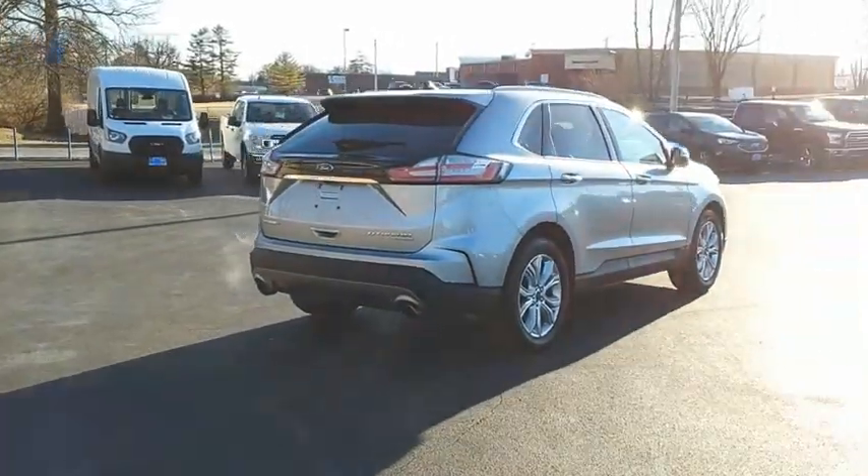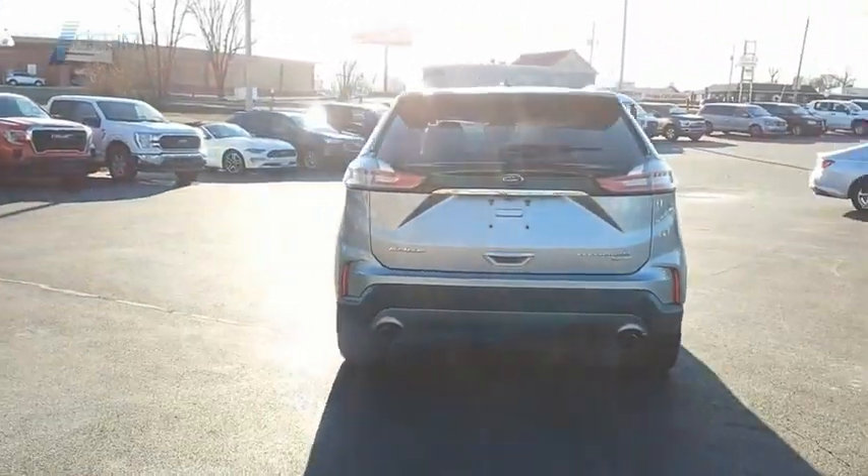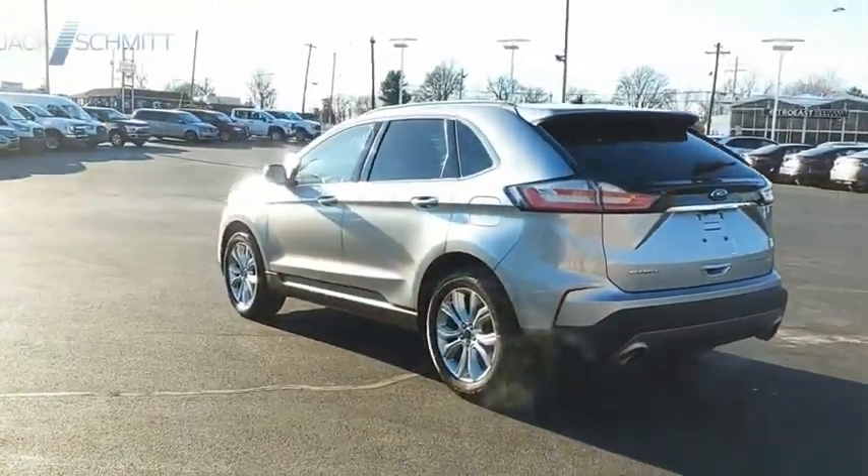Either way, you're in for an exhilarating experience with Ford Edge. If affordable style and reliability are what you're looking for, this vehicle couldn't be more perfect. Drive it today.